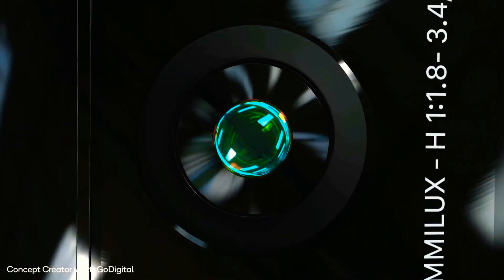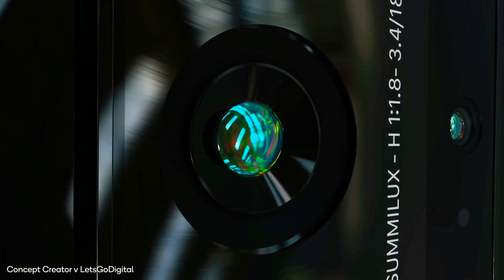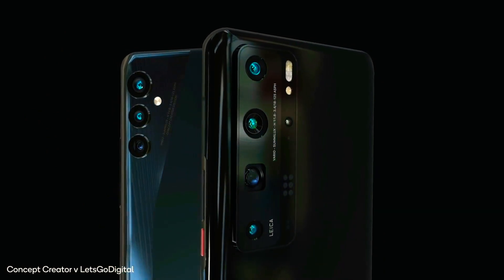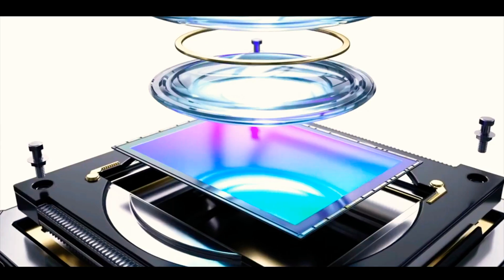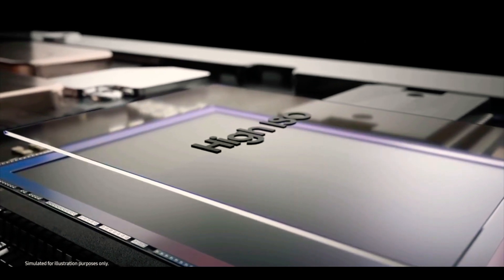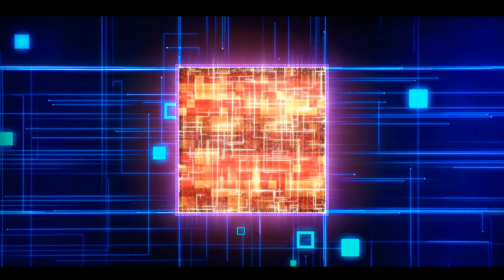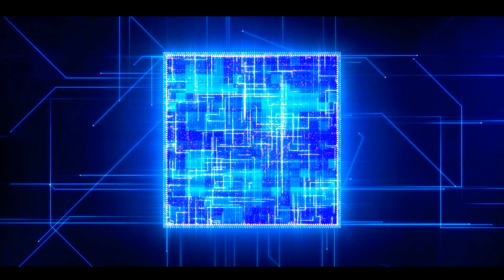The upcoming Huawei P50 Pro is rumored to be the first phone to use this one-inch Sony sensor, and rumors are also saying that the Pixel 6 might use it as well. Google leaks reveal they're working on their own processor in collaboration with Samsung — the processor with the codename Whitechapel — built on Samsung's 5-nanometer architecture.